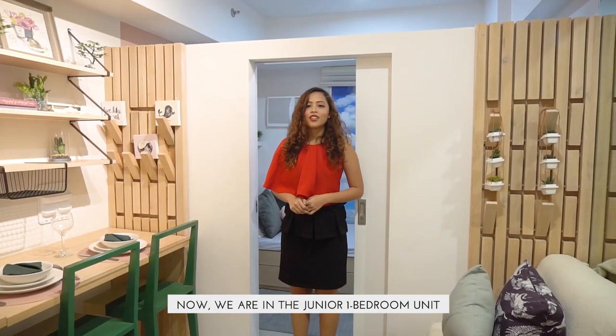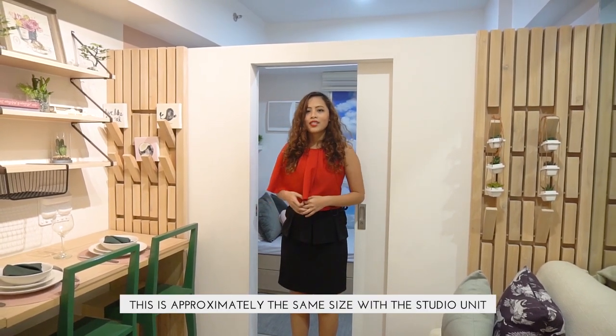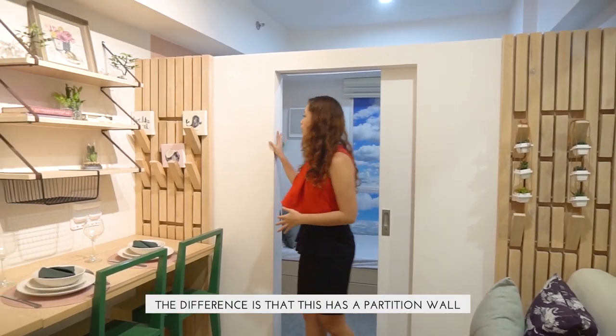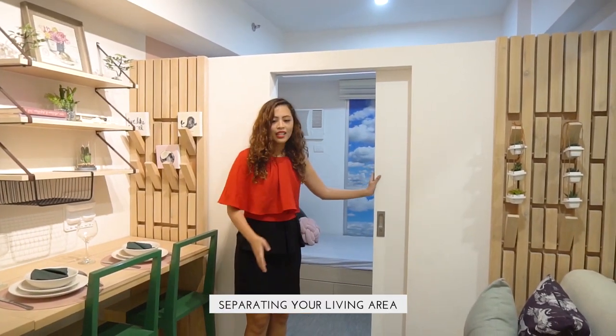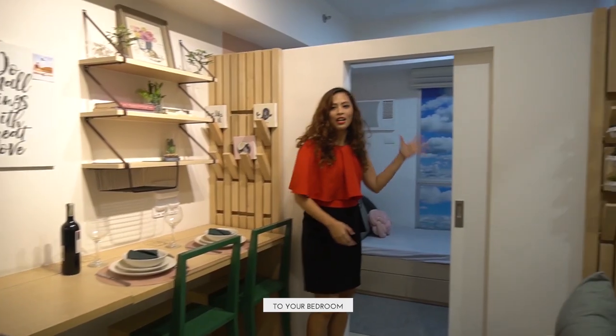Now we are in the Junior 1-bedroom unit. This is approximately the same size as the 1-bedroom unit. The difference is that this has a partition wall separating your living area from your bedroom.